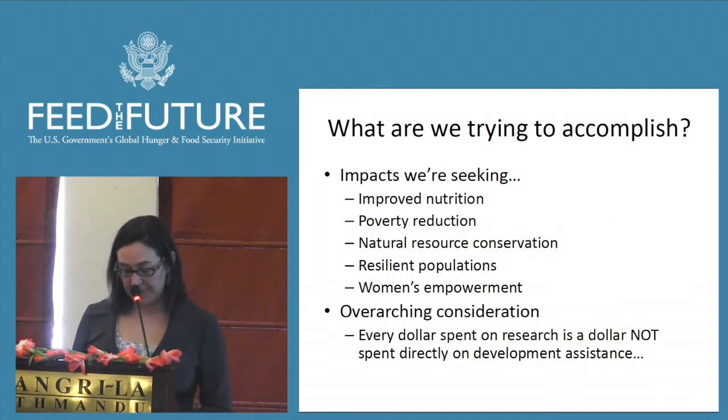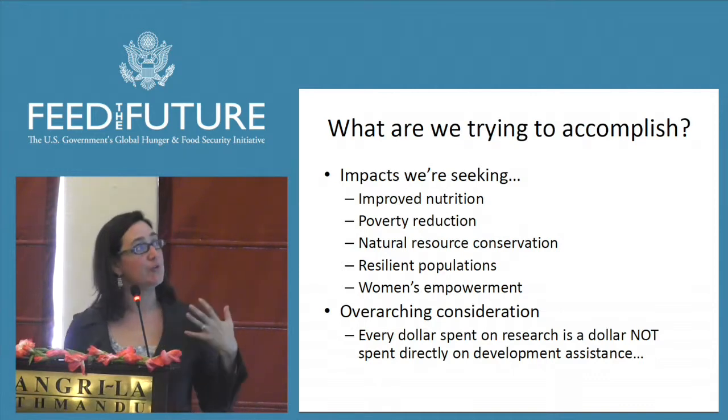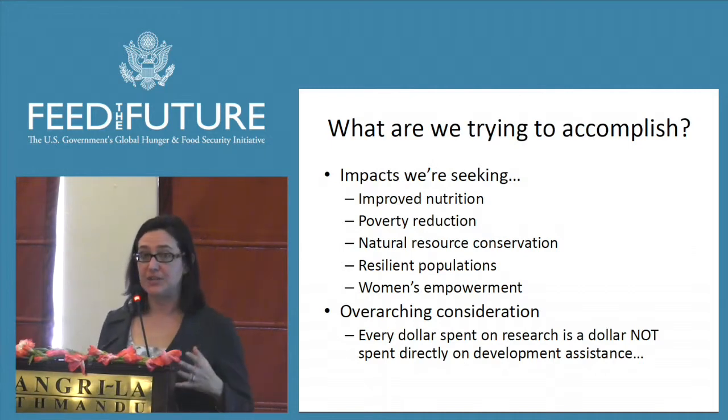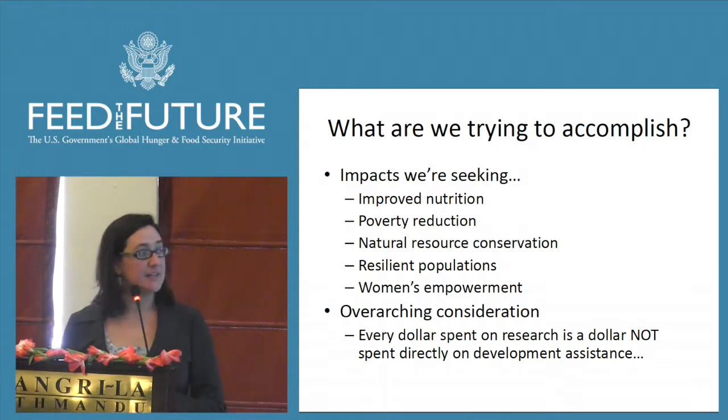When we're talking about impacts, it's really those high-level Feed the Future goals: reducing poverty, improving nutrition, and natural resource conservation. Those are the goals of the initiative, and just how your research efforts link into those is what we're going to start to unpack today.